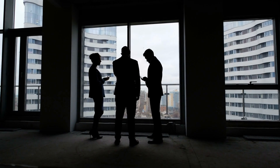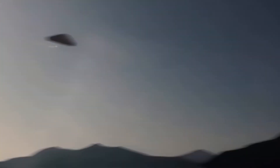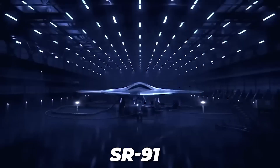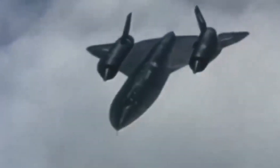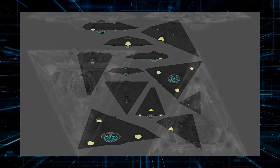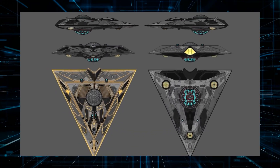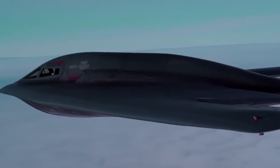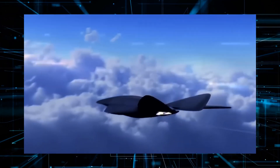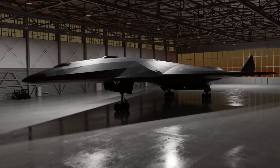Some sources even claim that the TR-3 is an integral component of larger initiatives like Aurora, or the SR-91, which are expected to be the successors of the legendary Lockheed SR-71 Blackbird reconnaissance aircraft. However, delving deeper into the classified information surrounding these projects, it becomes increasingly clear that the TR-3A came before the Aurora. Unlike the Aurora, which has prominent wing extensions, the TR-3A is designed with enhanced stealth features, resulting in a sleek black triangle.